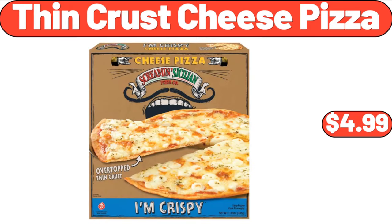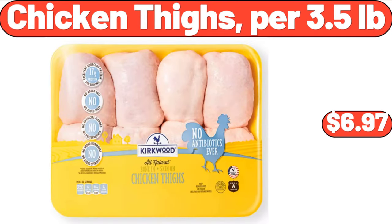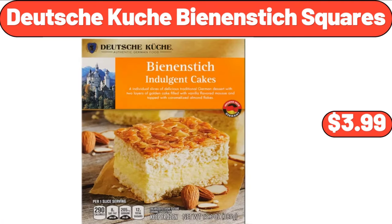Thin Crust Cheese Pizza, $4.99. 3-in-1 Waffle Maker, $19.99. Chicken Thighs, per 3.5 Pounds, $6.97. 4-in-1 Waffle Maker, $3.99.